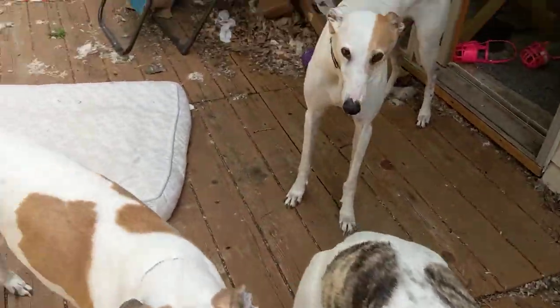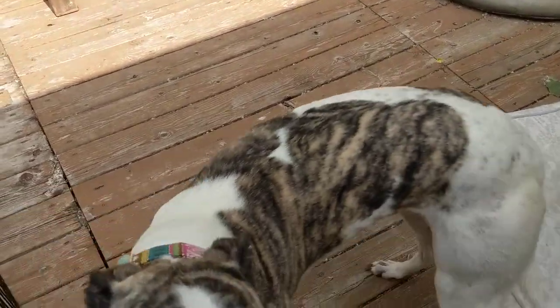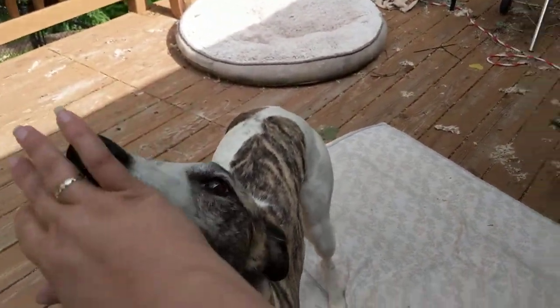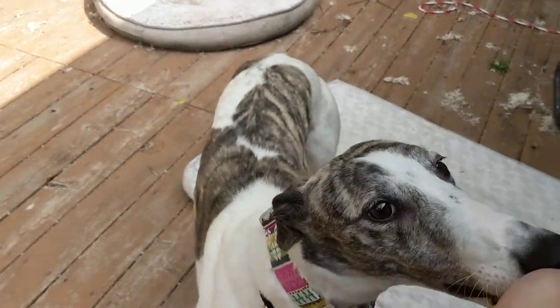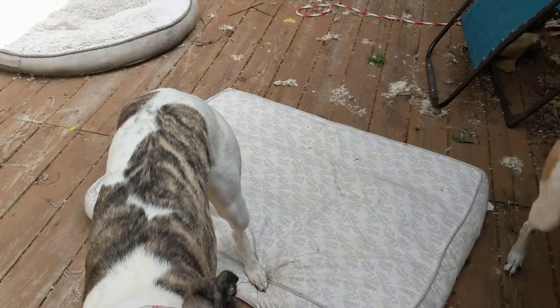There's a big myth that greyhounds don't know how to sit. But it's really something that you can train them on, just like any other behavior, any other action you want them to learn how to do.